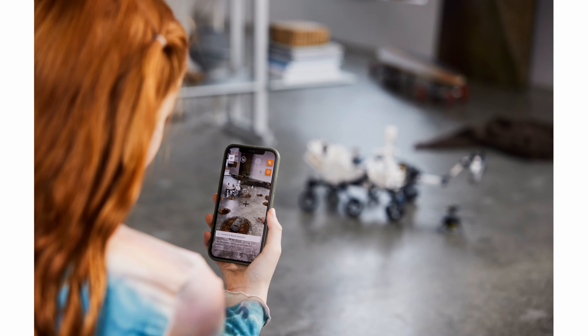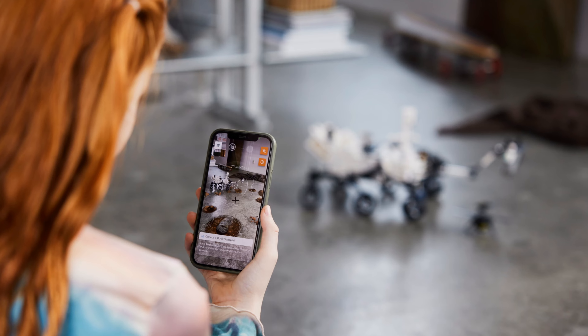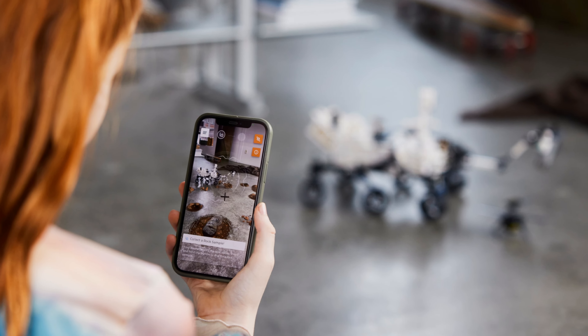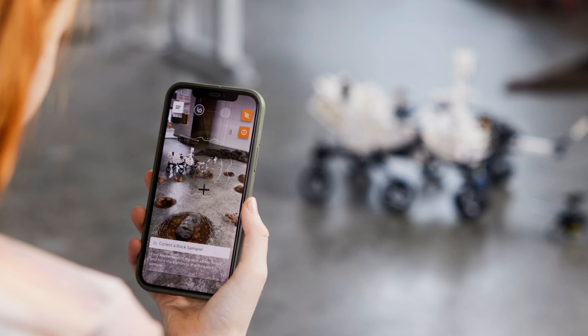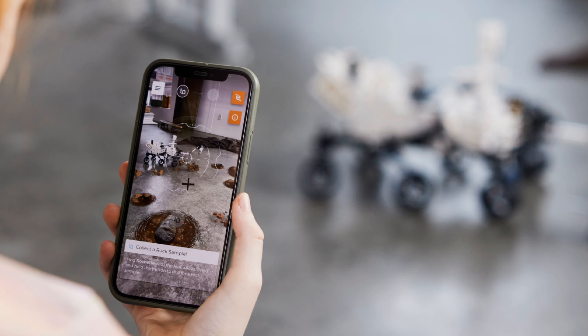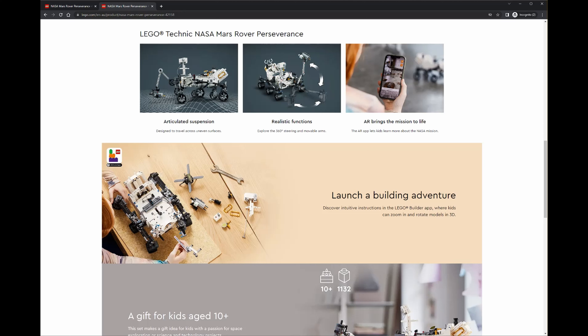Also coming with this, we've got an augmented reality component. That's not something I've been particularly interested in with previous models, but I think with this it'll be pretty cool because it's going to have a projected landscape of the Mars terrain and topology which you can see through your smart device.